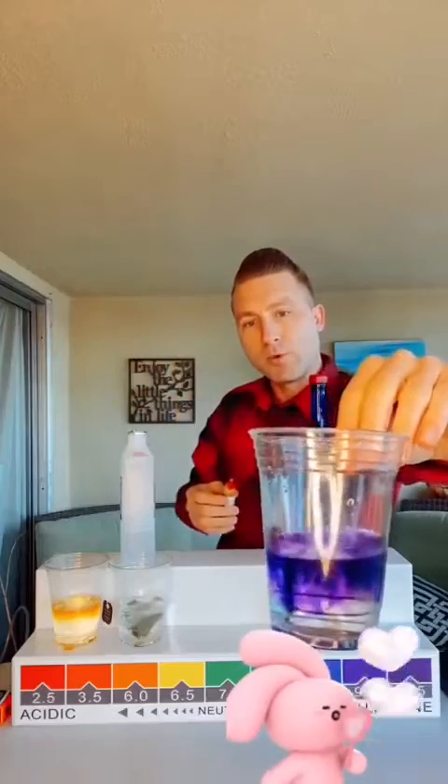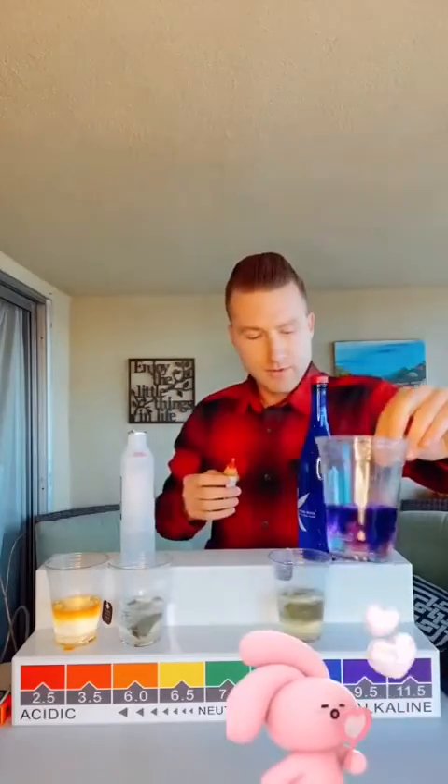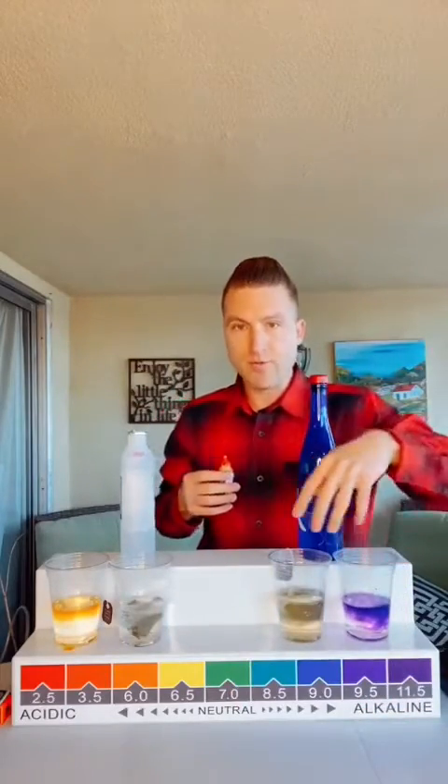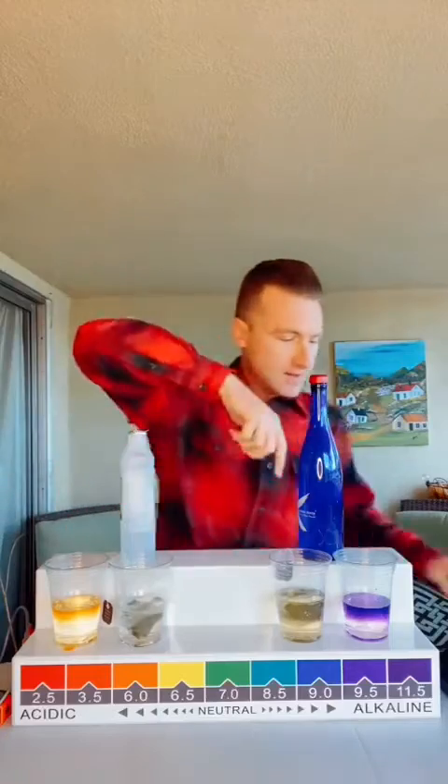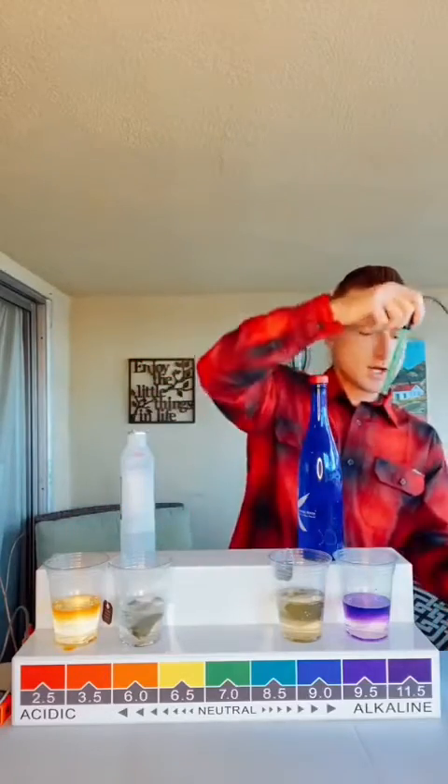Now check out the water — look at that structure, dark dark purple. So you definitely want to stay away from the Pedialyte on the acidic side and get away from this stuff. Take this seriously.